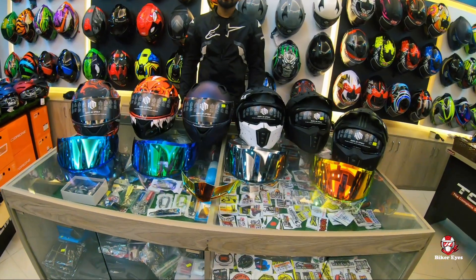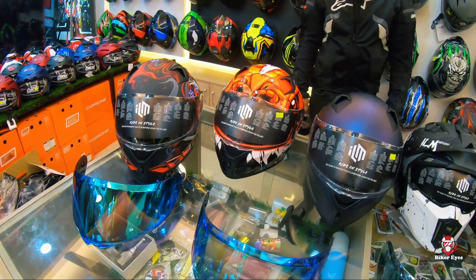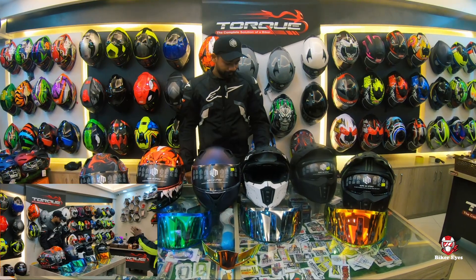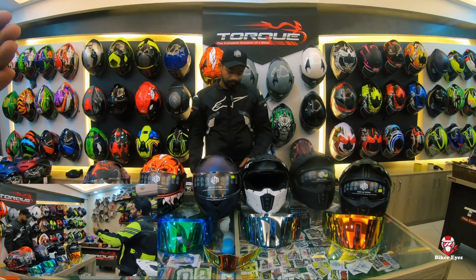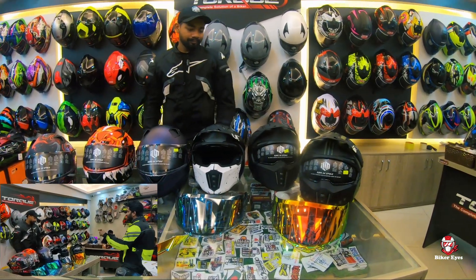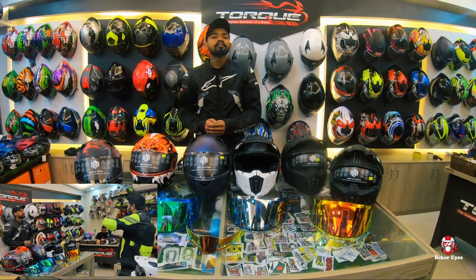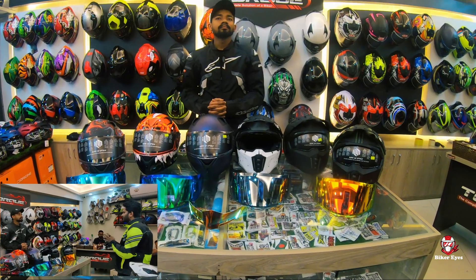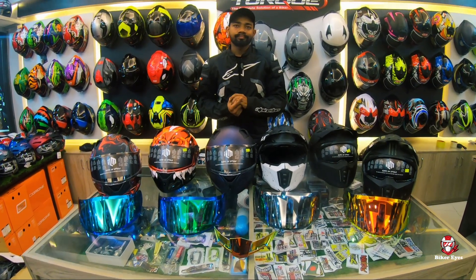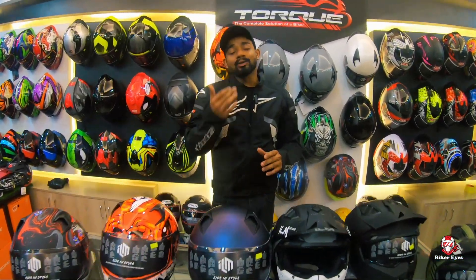So we can see these helmets — very cute and unique. This is a full-face helmet, as usual. So we can see how these helmets are comprised. We can see the price of these helmets from ILM. We have gloves, riding pants, safety gear, and jacket.